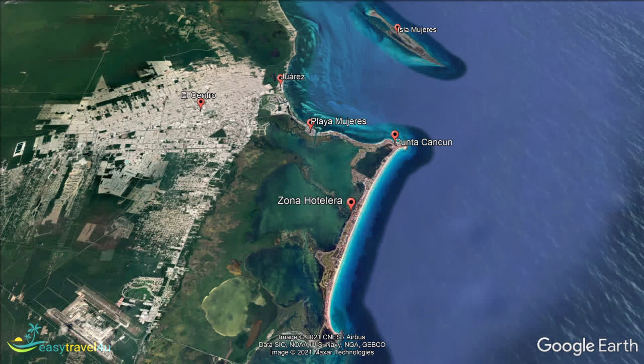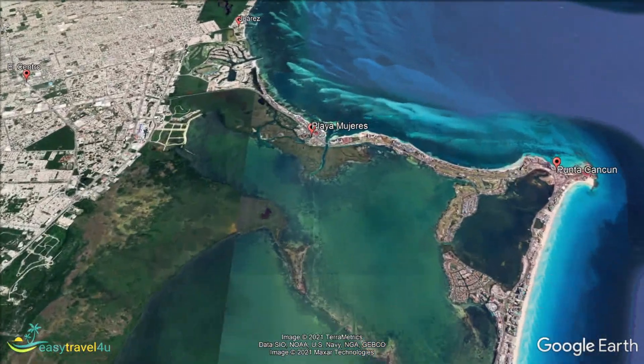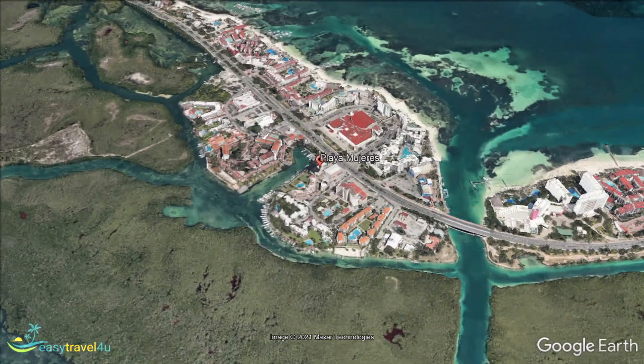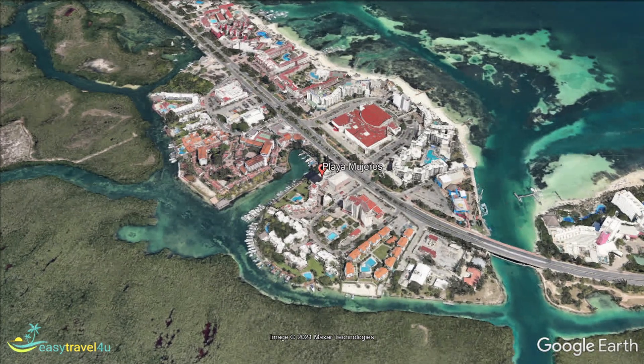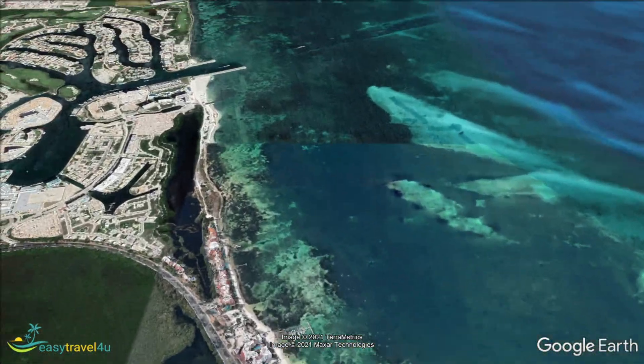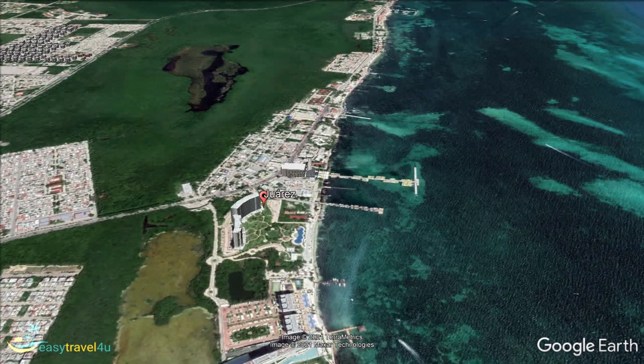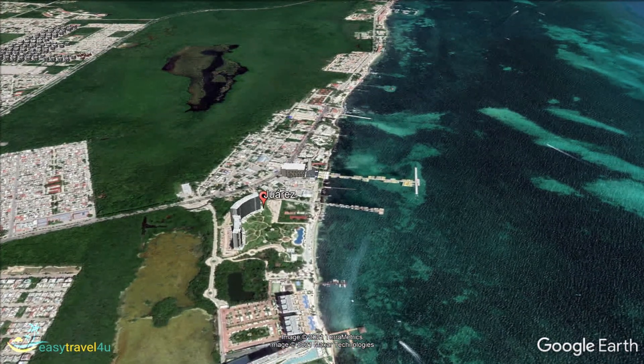If you like the idea of Cancun but prefer to avoid the worst crowds, take a look at Puerto Juárez. It is just 2 miles to the north of the action on the road to Punta Sam. It is the place where you can take a ferry to Isla Mujeres, but it is much more than that. Puerto Juárez has a good choice of cheap accommodation, while the rustic restaurants fit in well with the relatively quiet beaches and relaxed atmosphere. The seafood is probably the first thing you should look at on local menus.